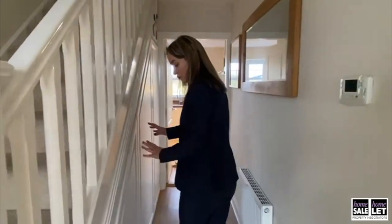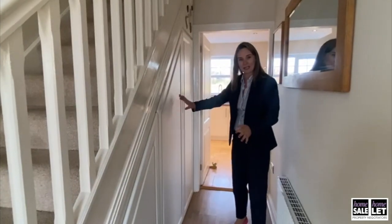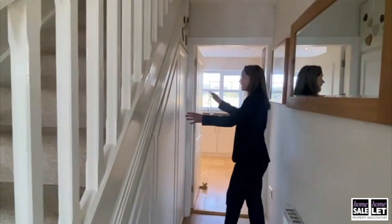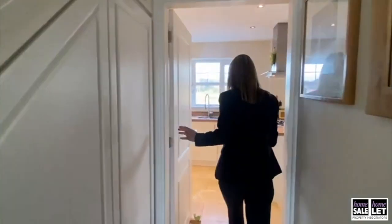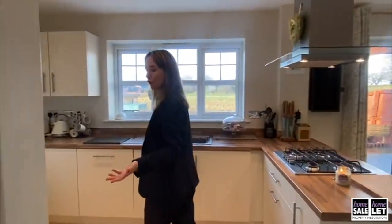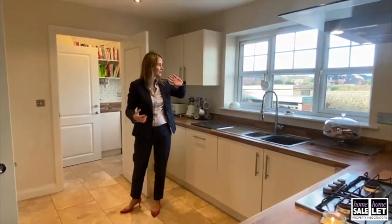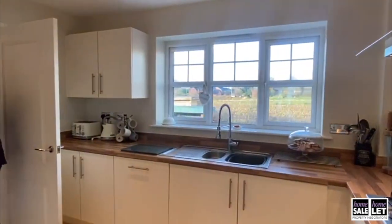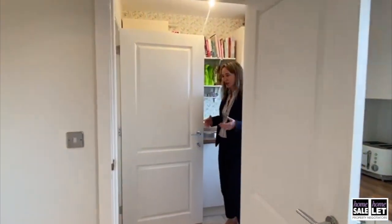As we come along there's really helpful storage under the stairs. This particular one is full of shoes actually, so really exceptionally helpful space. Lots of space there. Now come on into the kitchen — beautiful kitchen, really light and airy, lots of windows with that gorgeous view out to the fields behind.